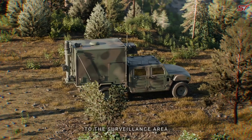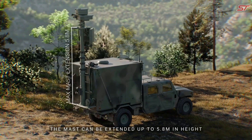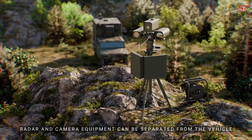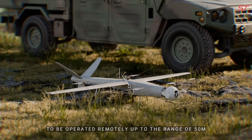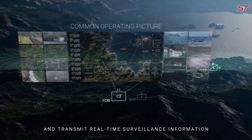Its mobile integration enables security personnel to monitor locations remotely and receive live updates, allowing for quick and flexible responses. Designed for use in diverse environments such as industrial sites, public areas, and critical infrastructure, AMIGAI Fusion elevates security operations by enhancing safety and operational efficiency with intelligent automation.